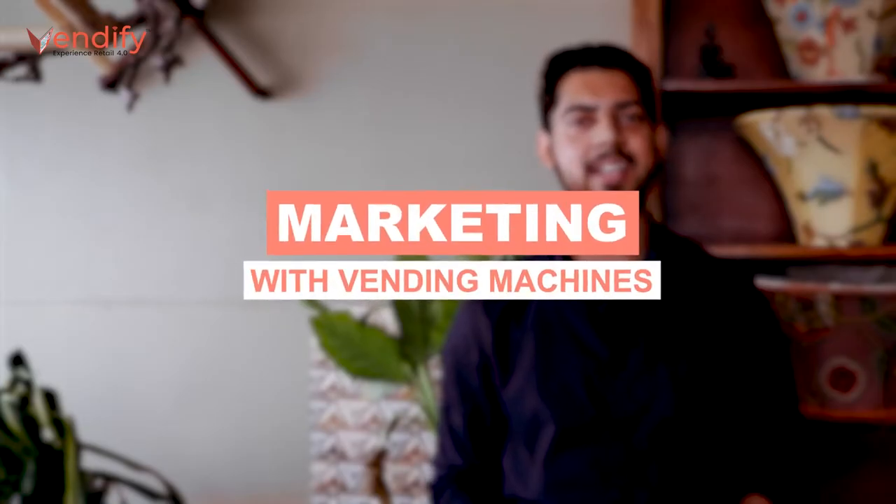Hey guys, welcome back to our new video. Today we will discuss a very interesting topic: how we can do marketing in vending machines.